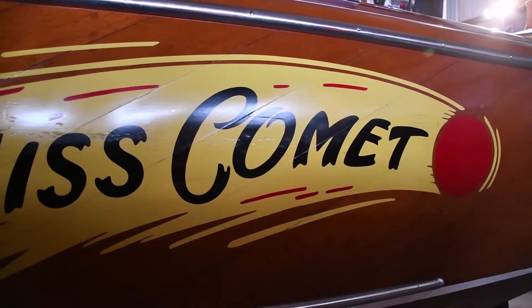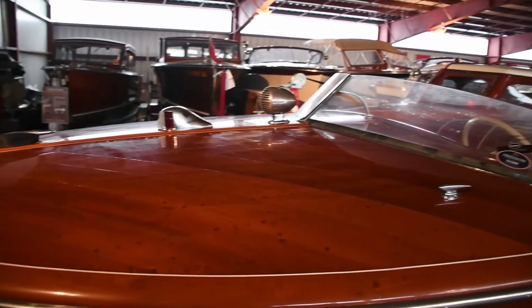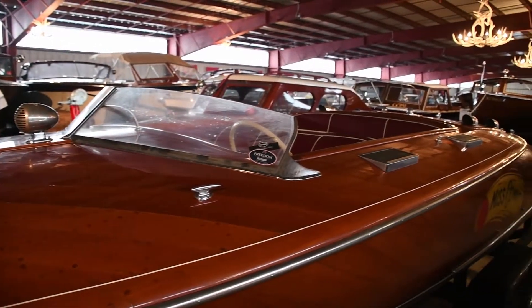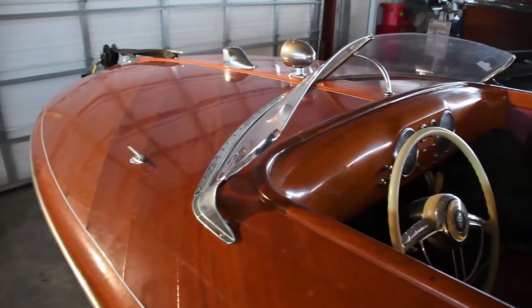O'Shea was best known for designing the famous Dodge yacht Delphine. She is built entirely of laminated Honduran mahogany, and has a unique bottom design which features two planing steps and a forward rudder for directional control at speed.